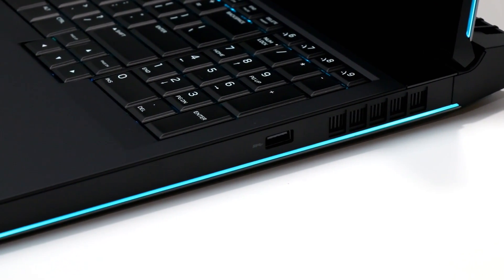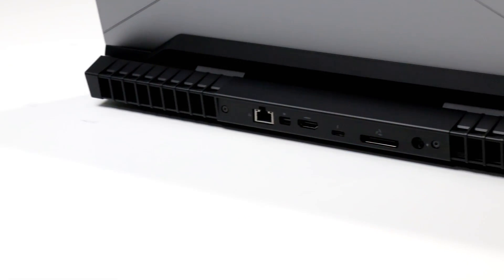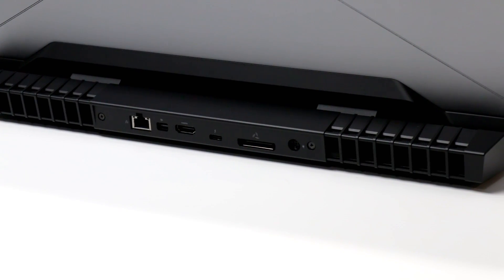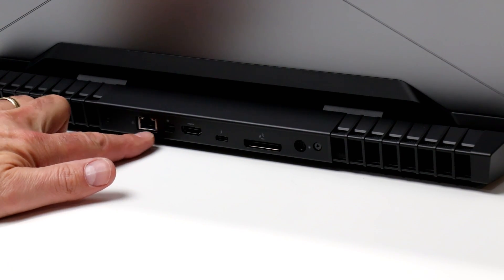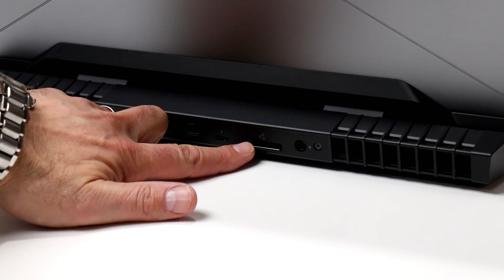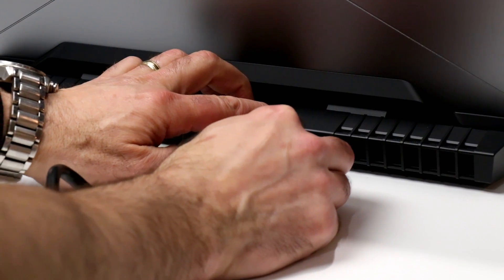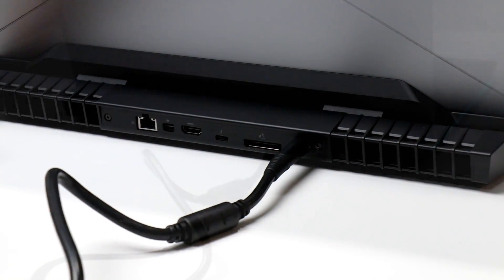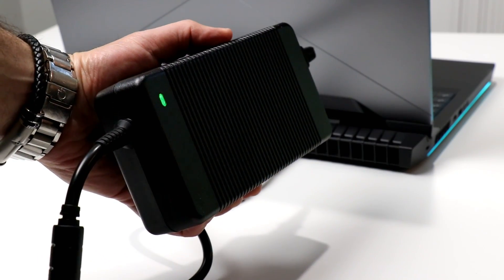The right edge has yet another vent and only a single USB 3 Type-A port, but on the back edge, that's where all the action is. Here you've got a Gigabit Ethernet port enabled with a Killer Networks E2500 Gigabit Gaming NIC, a Mini DisplayPort 1.2 port, HDMI 2.0 output, a Thunderbolt 3 Type-C port with a full 40 gigabits of bandwidth for connectivity and display output, an Alienware Graphics Amplifier port for external graphics, and the power adapter port. As you might imagine, the AW17's power brick is stout, to be sure.